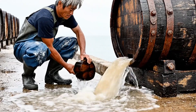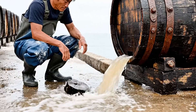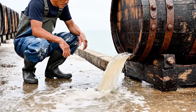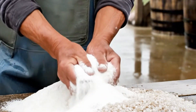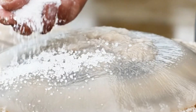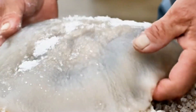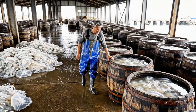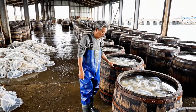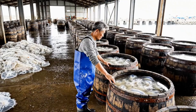Alum treatment follows. After the first salting, the jellyfish are drained and then mixed with alum and salt again. This step tightens the collagen structure and gives jellyfish their signature crunch. The process lasts 10–15 days, during which the jellyfish gradually lose up to 80% of their water content.